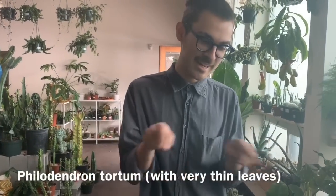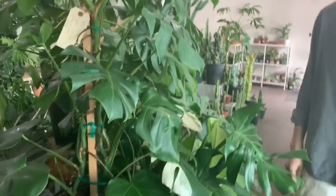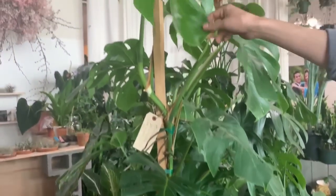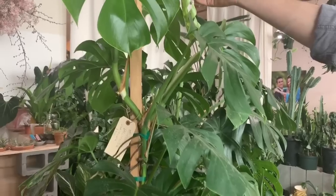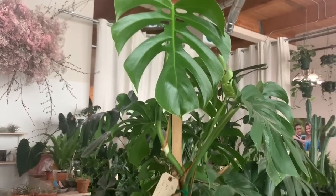My top wishlist plant right now is Philodendron tortum — really jagged leaf. And over here is a big totem of Monstera. About half of it is a normal Monstera deliciosa borsigiana — the slightly smaller leaf variety — and then there's a little bit of variegated Monstera in there too.